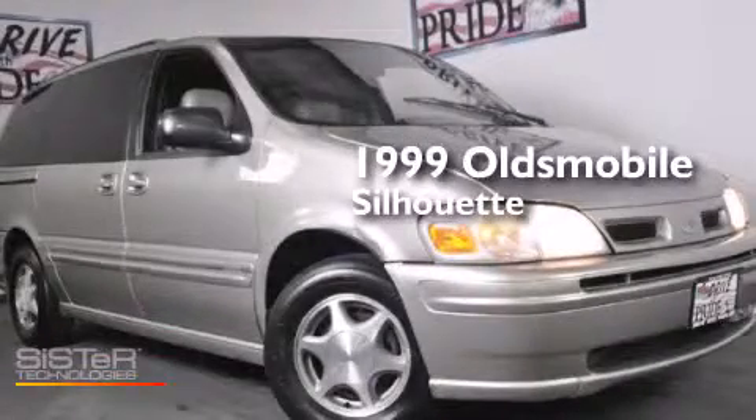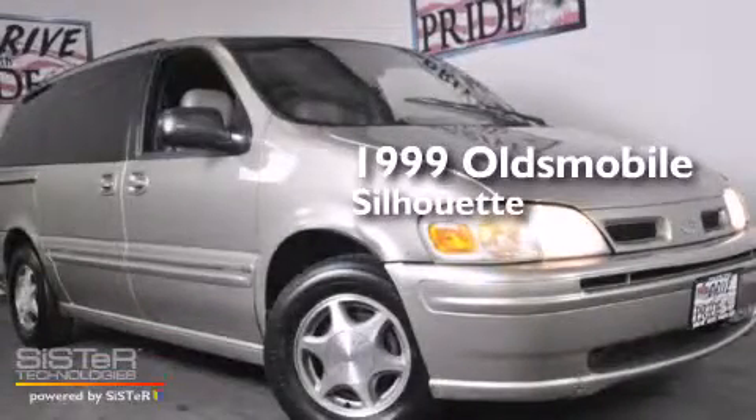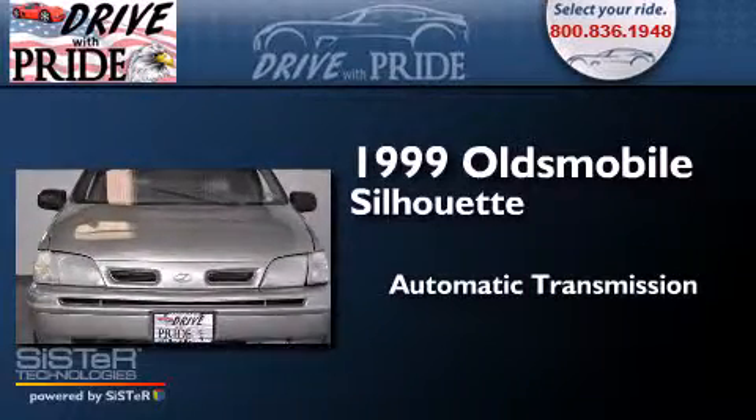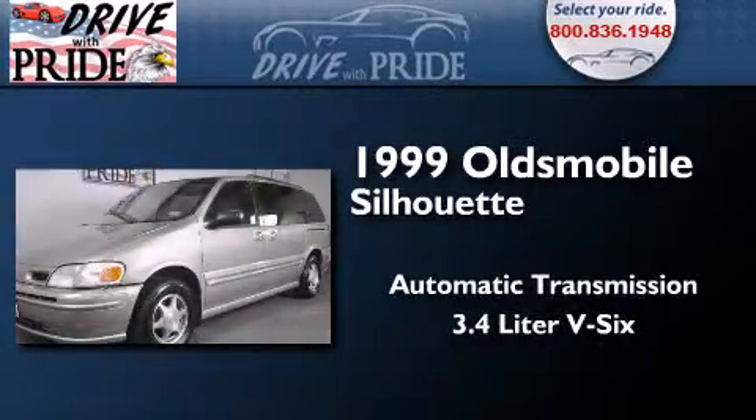This is a 1999 Oldsmobile Silhouette. This minivan has an automatic transmission and a 3.4-liter V6.